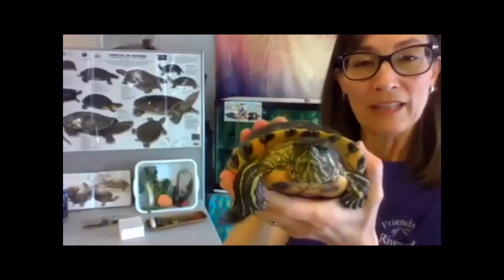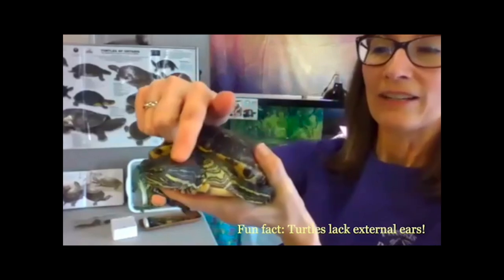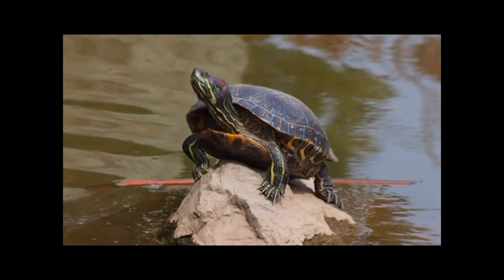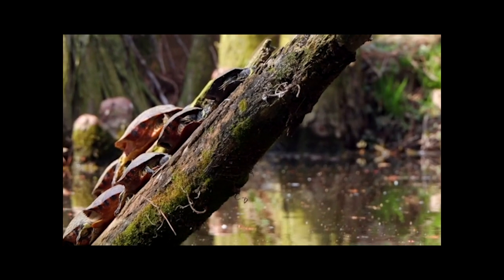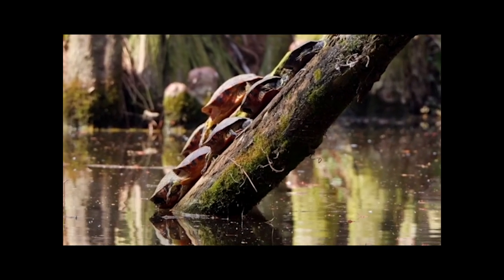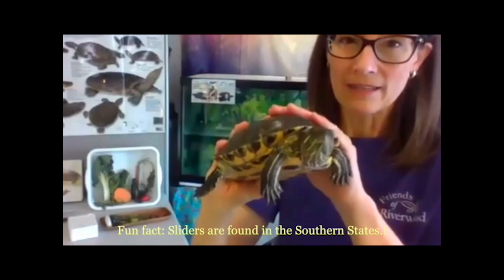My friend Lou here is what we would call a red-eared slider turtle. She's a slider because when something scares her, she'll slide off of the rocks or the logs into the safety of the water. These turtles also like to stack on top of one another — they like to hang out together. Red-eared slider turtles are not native to Riverwood, so if you go for a walk you wouldn't necessarily see this species here.